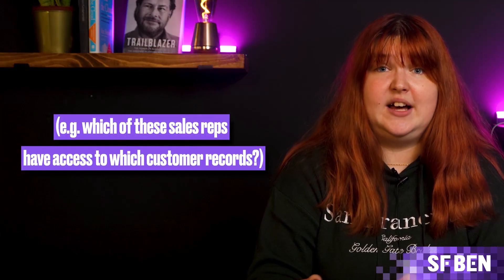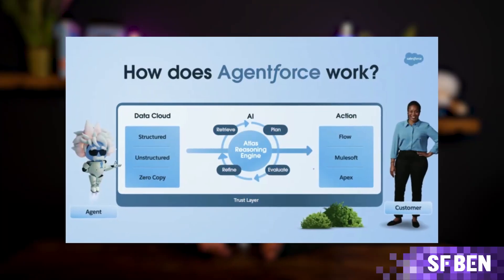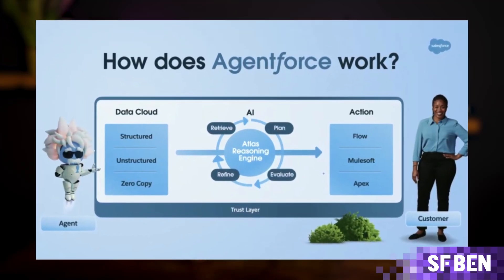From a security standpoint, Atlas respects the sharing model as defined by the application layer — for example, which sales reps have access to which customer records. As explained by one of the leaders close to this processing engine, Atlas is Salesforce's upgraded co-pilot engine. The diagram on screen here is helpful in understanding the core components of the process, the ultimate aim being to generate precise and factual results.